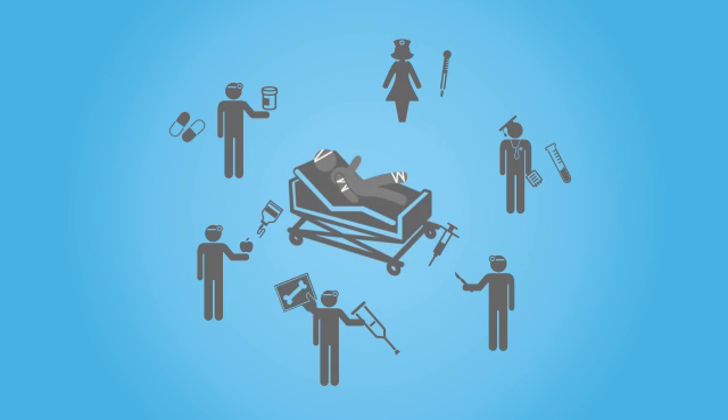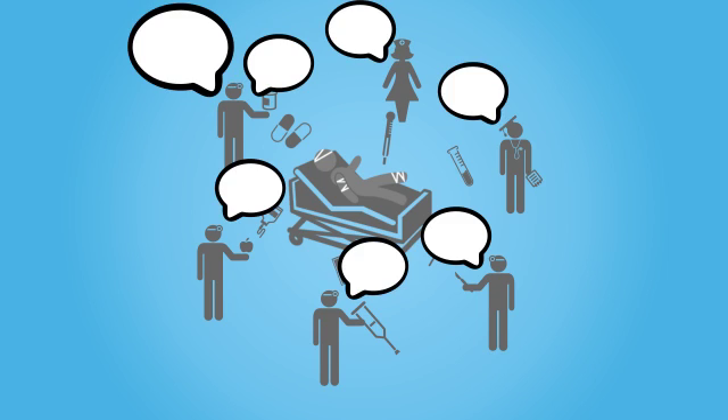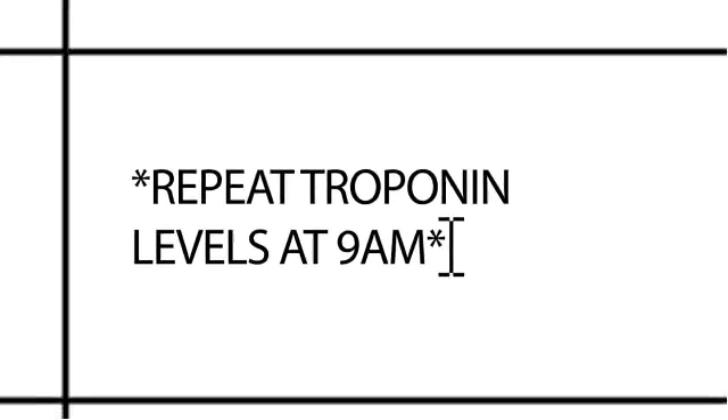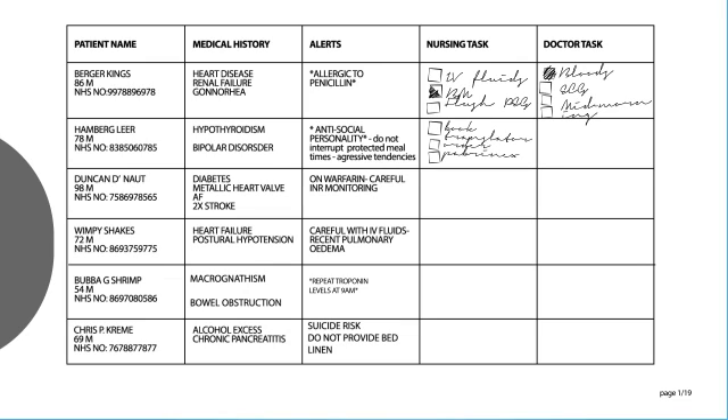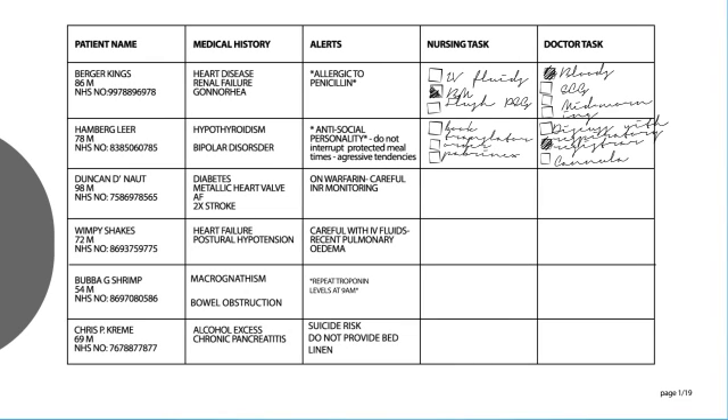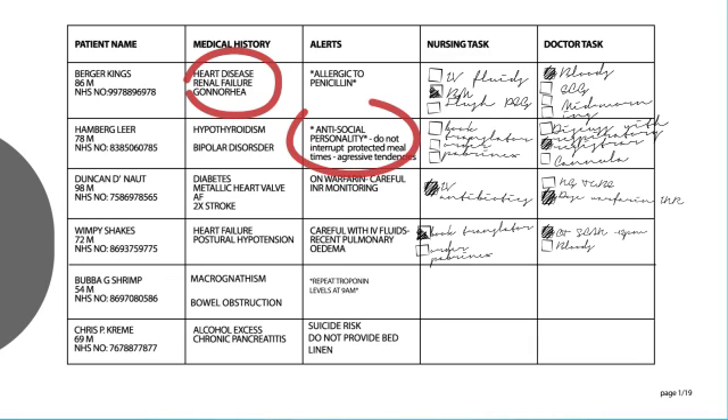This can easily get complicated, especially when someone goes off shift. So to organize this rapidly changing information, they've come up with what we call the patient list. It details useful information regarding the patient and also alerts and outstanding tasks. This sheet gets updated and printed on A4 sheets of paper twice a day.